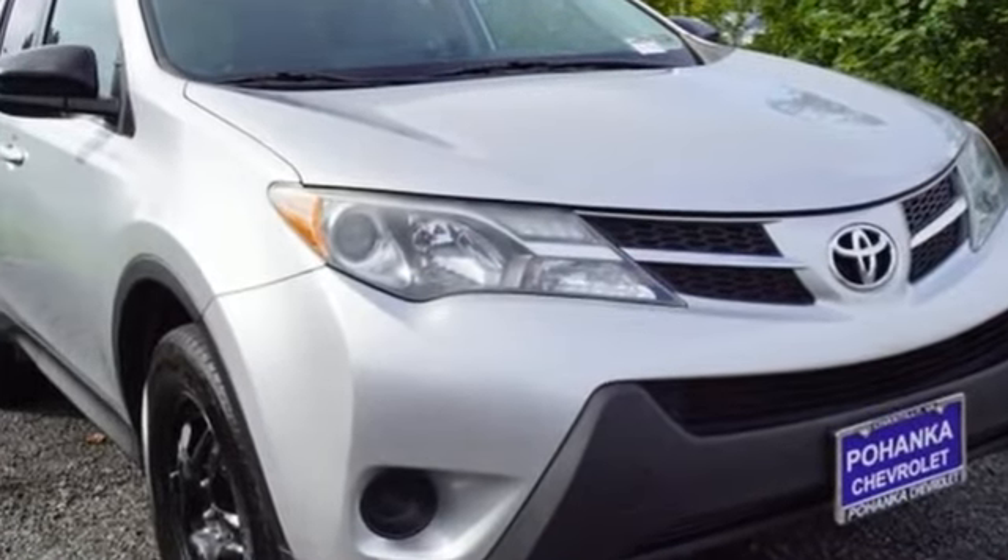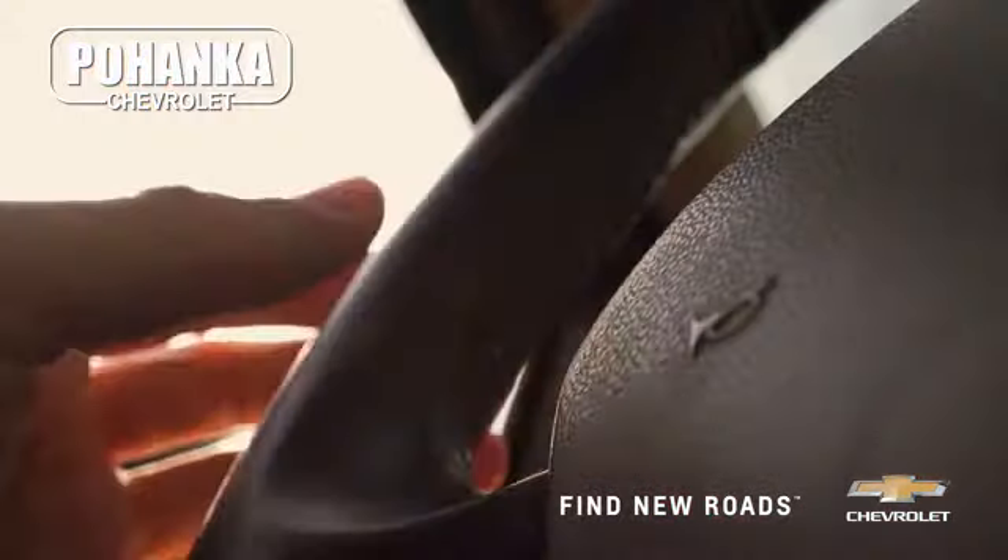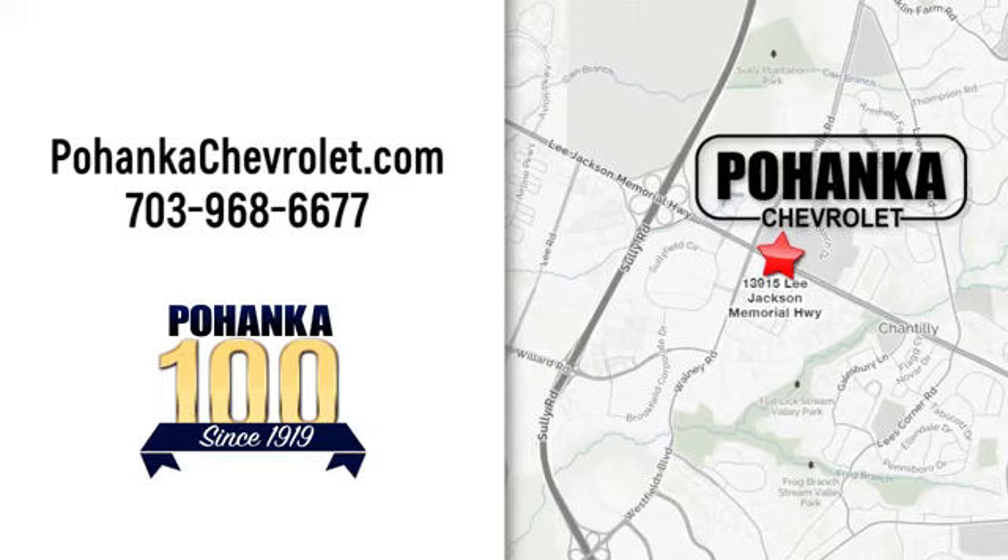There's even more to see in person. Take it for a test drive today. Spend less time shopping and more time enjoying your new ride at Pojenka Chevrolet. We're conveniently located at 13915 Lee Jackson Memorial Highway, Route 50 in Chantilly.